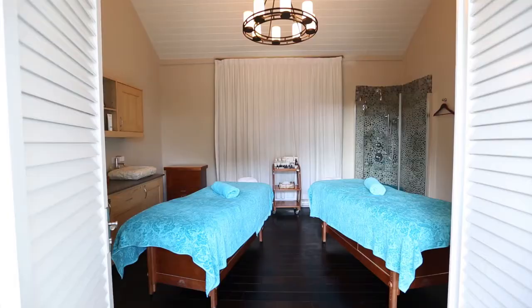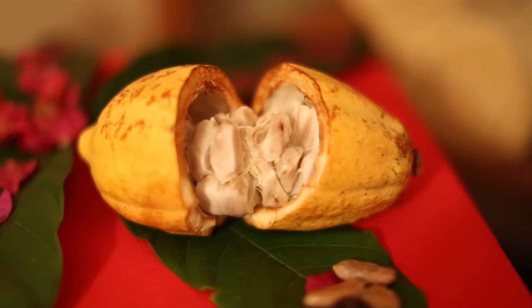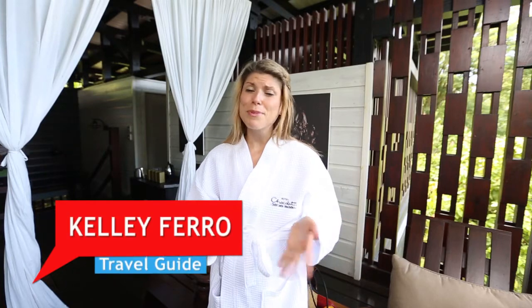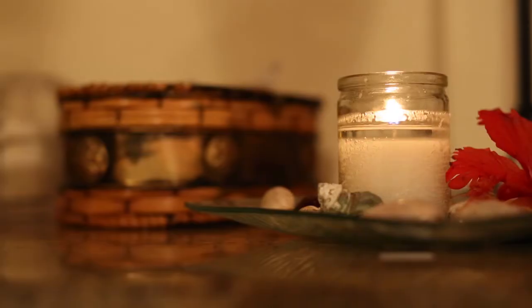St. Lucia has some of the most stunning spas in the Caribbean, and given that chocolate is one of the island's best natural resources, it's no surprise that chocolate plays a large role in the spa. We all know chocolate is pretty tasty when you eat it, but did you know it's actually good for your skin as well? That's why here in St. Lucia it's used in so many of the spa products.